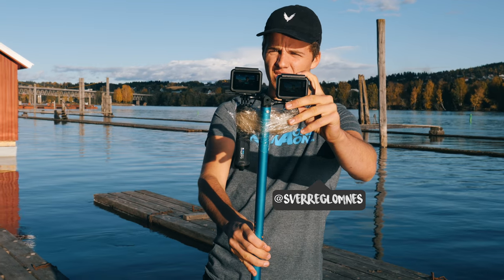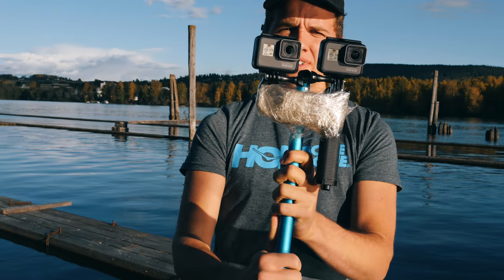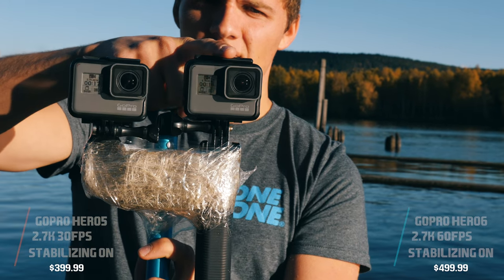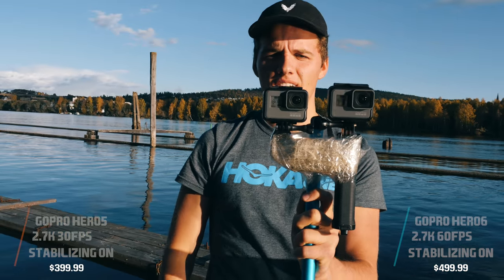The stabilizing test. We are filming now in 2.7K. On the Hero 5 we have 30 frames per second. On the Hero 6 we have 60 frames per second, and with stabilization on.